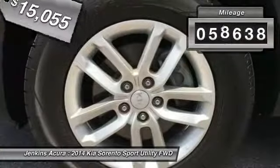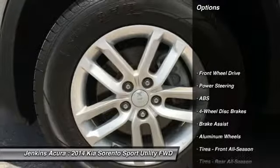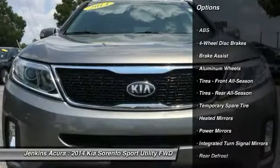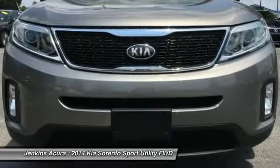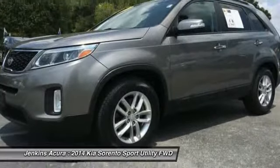This vehicle has less than 60,000 miles. Here are some of this vehicle's great options: stability control, traction control, keyless entry, anti-lock braking system, steering wheel audio controls, Bluetooth, adjustable steering wheel, power steering, driver airbag, and cruise control.